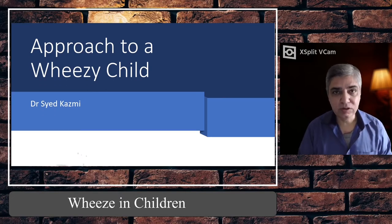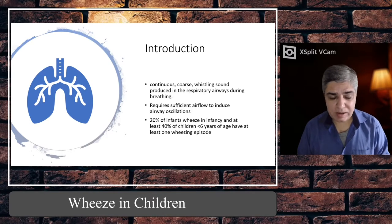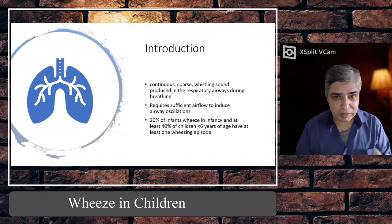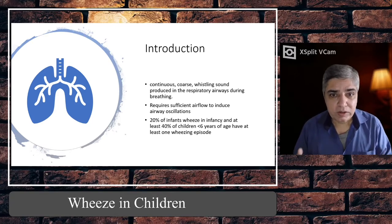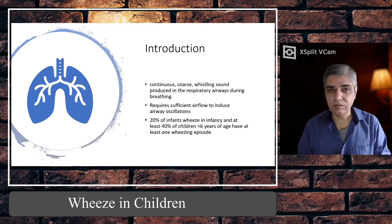Here in the UK, almost 20% of infants wheeze in infancy, and at least 40% of children who are less than six years of age have at least one episode of wheeze in their life. Now by definition, let's talk about what wheeze is — it's basically a continuous coarse whistling or musical sound which is produced in the airways during breathing.